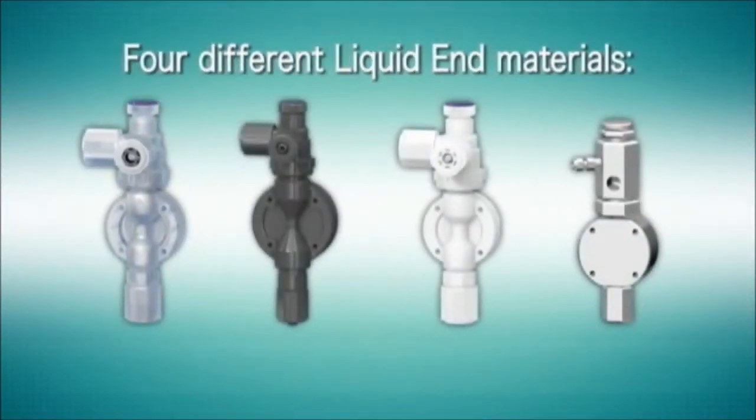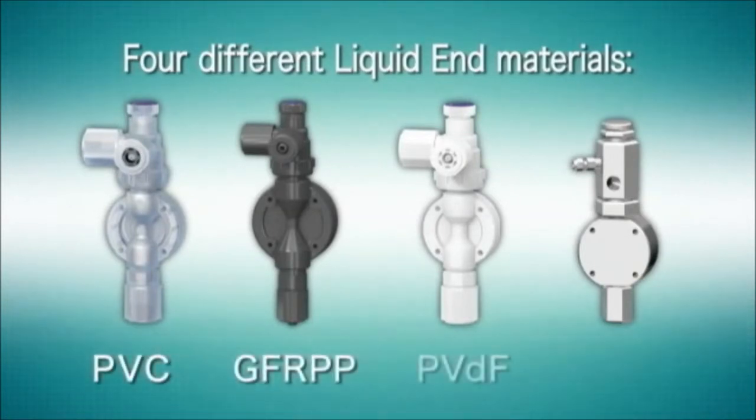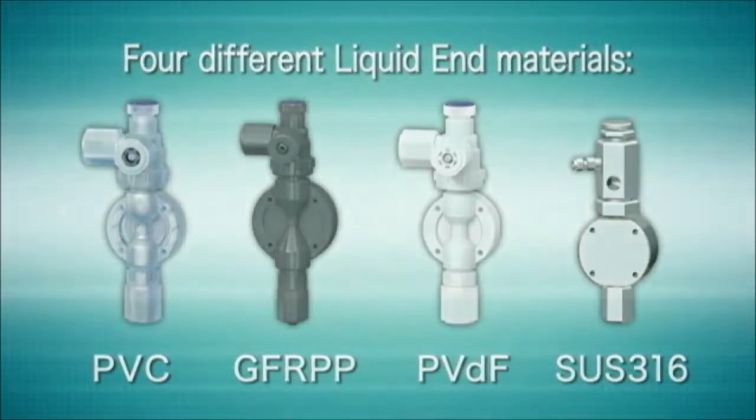There are four standard liquid end materials available within the product series: PVC, GFRPP, PVDF, and 316 stainless steel. These core materials allow the best combination of materials for any application at the most economical rate.